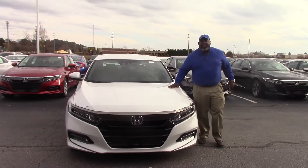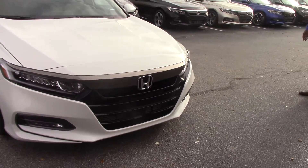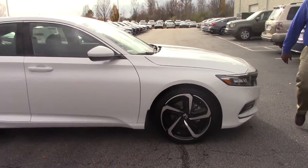Merry Christmas everyone. This is the 2018 Accord Sport — white, sleek. Look at the front end, the blacked out grille. Very Venetian looking lights. Very sporty car. The new design from Honda.